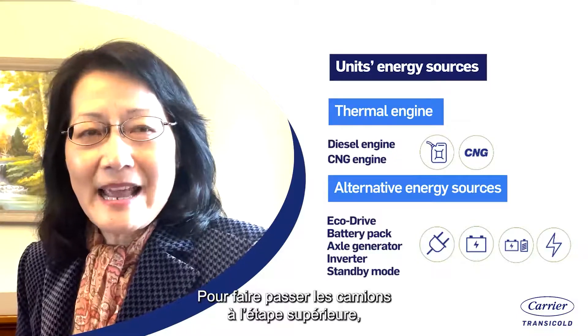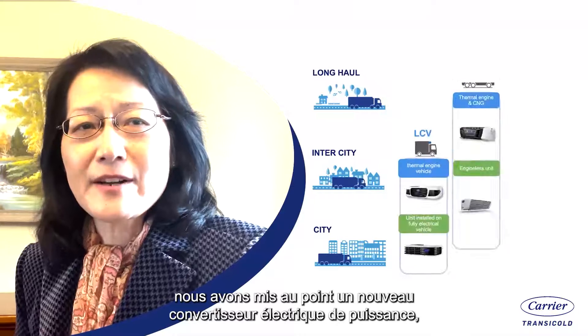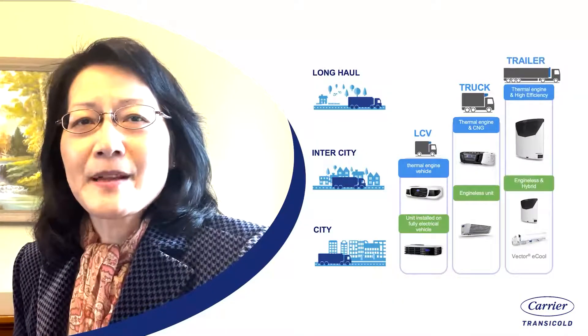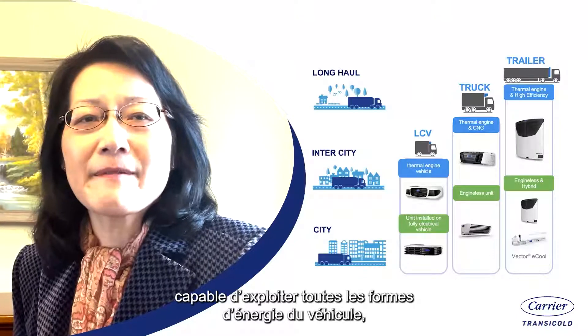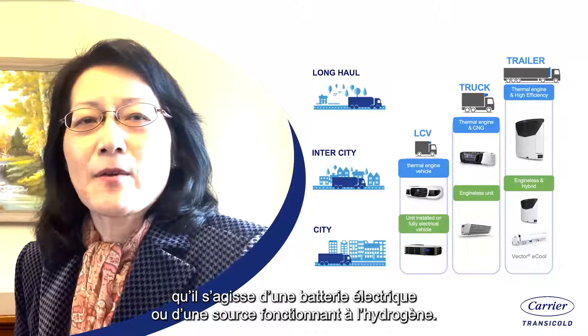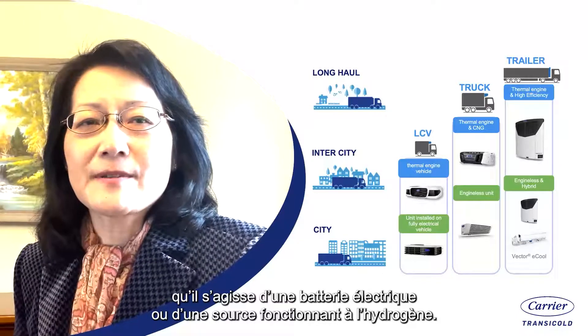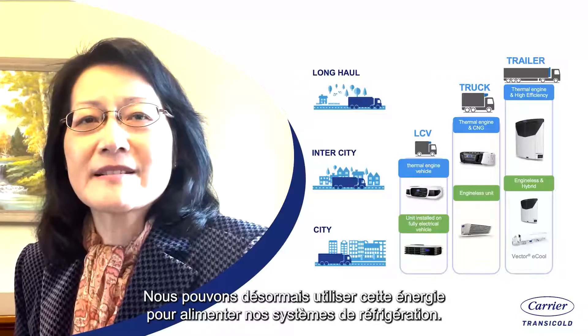Taking things to the next stage, for trucks, we have now developed a new electrical power inverter, which is capable of harnessing any form of power from the vehicle, whether it's an electrical battery or hydrogen fuel cells. We can now use that power to drive our refrigeration systems.